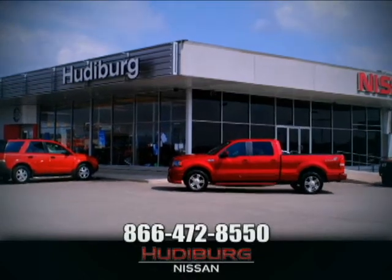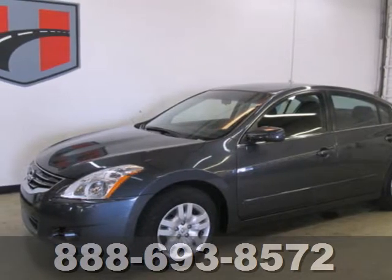At Hudeburg Nissan, we'll give you more. Here's a 2012 Nissan Altima.